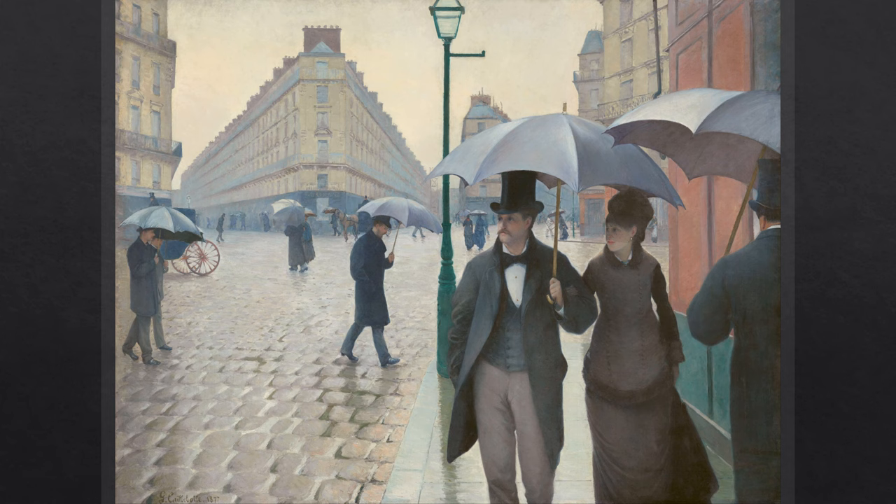To the right of the street lamp, a young gentleman and a young lady, who appear to be a couple, are walking with their arms crossed, looking somewhere on the other side of the road. Judging by their clothing, they appear to be the modern middle class of Paris at the time.